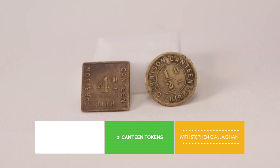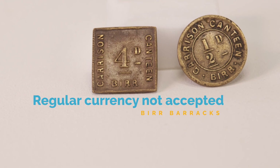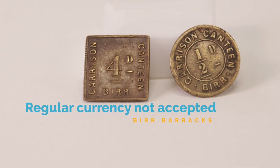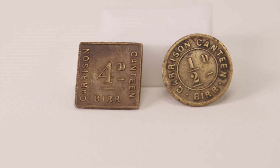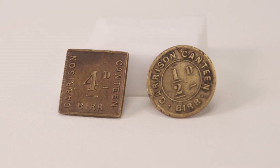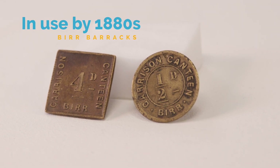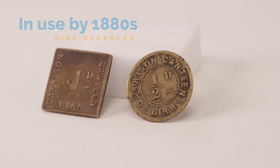In the garrison canteen, food and alcohol could be purchased by soldiers. However, regular money was no good; instead, tokens had to be purchased which could then be used in the canteen to buy whatever the soldier wanted. The date these tokens were introduced is unclear, but they were certainly in use by the 1880s.